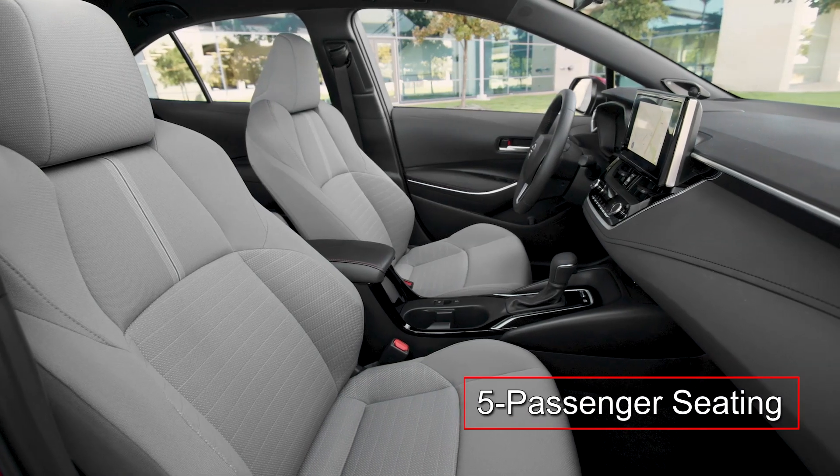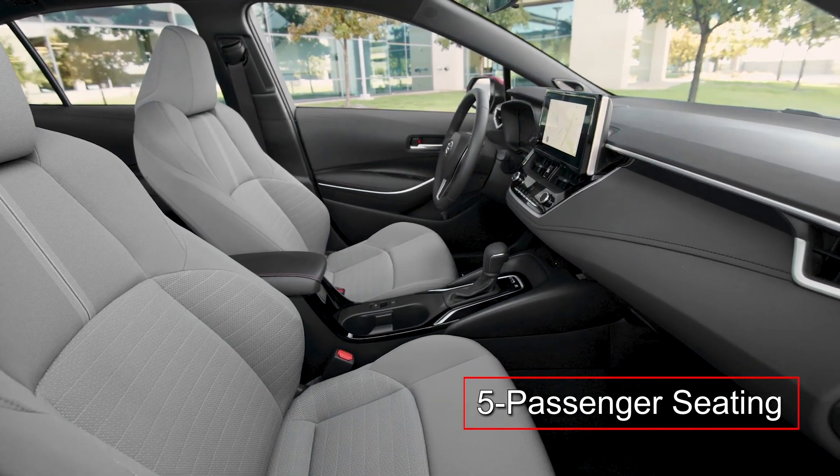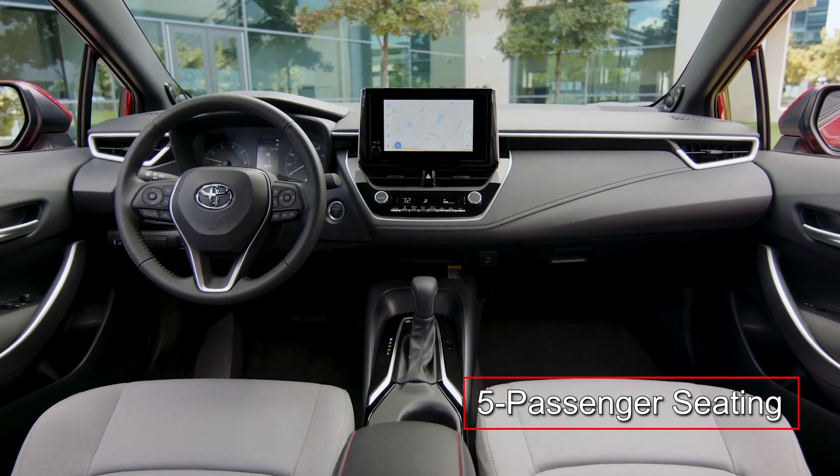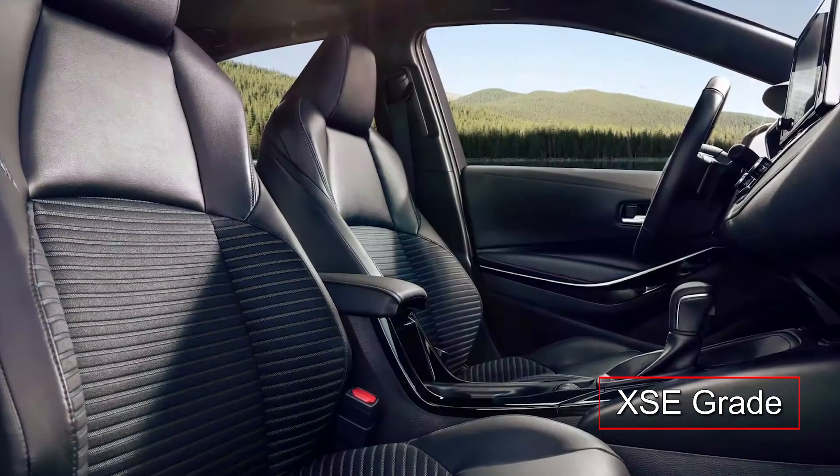The modern five-passenger cabin of the Corolla Hybrid offers an uncluttered and engaging design with an easy-to-operate control layout. The XSE features heated soft-text-trimmed front seats with sport fabric inserts.